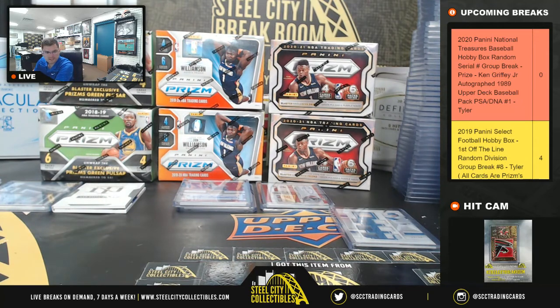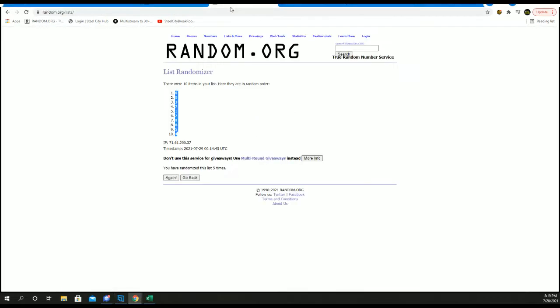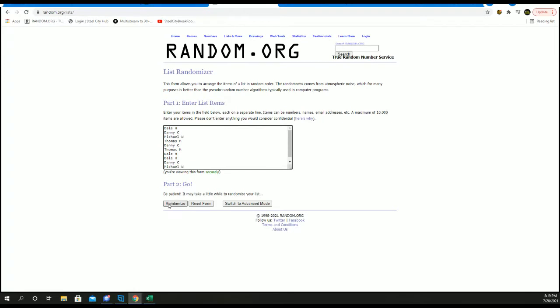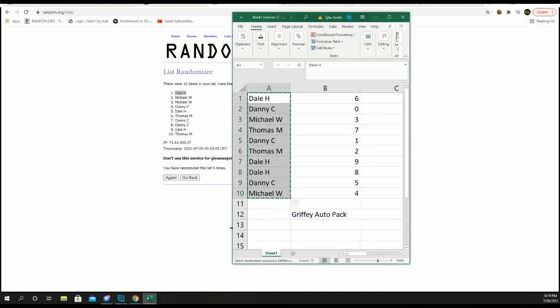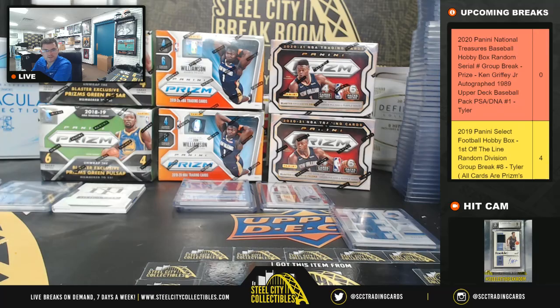All right, good luck you guys. Going to random off our 1989 PSA DNA authenticated autographed pack by Ken Griffey Jr. Five times, winner up top. One, two, three, four, and five — so five times, let's go to Dale. Congrats, Dale! Thank you, everyone. Enjoy.